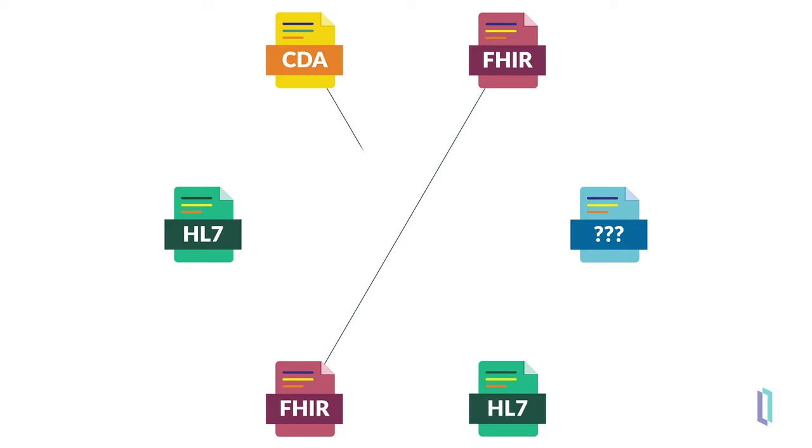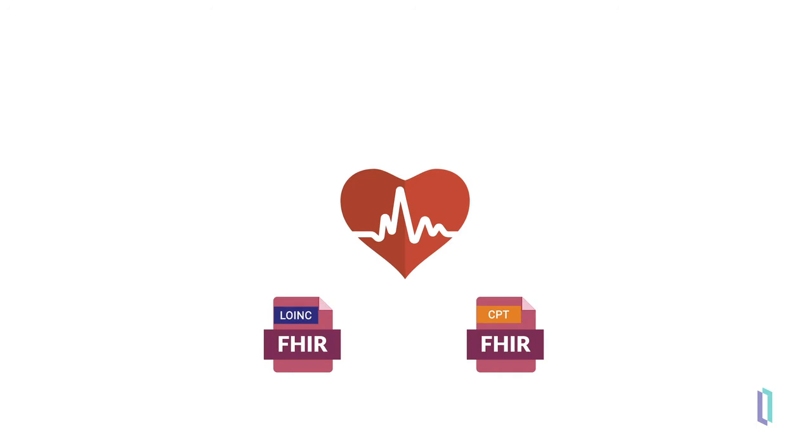A second challenge is that even if the data is in the same format, it is commonly represented differently by the various systems that use this data. There are several coding systems, such as LOINC, SNOMED, CPT, or ICD-10, resulting in distinct ways to represent data such as a blood pressure observation. Sharing results that are coded differently within systems is challenging, since translation is required to integrate.